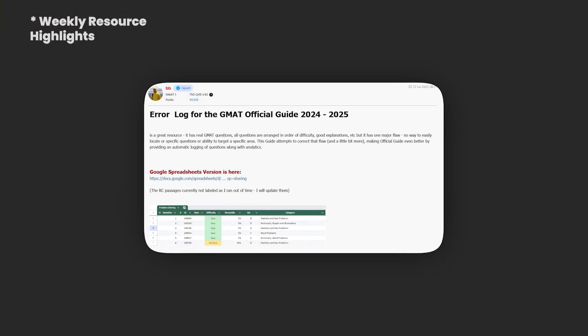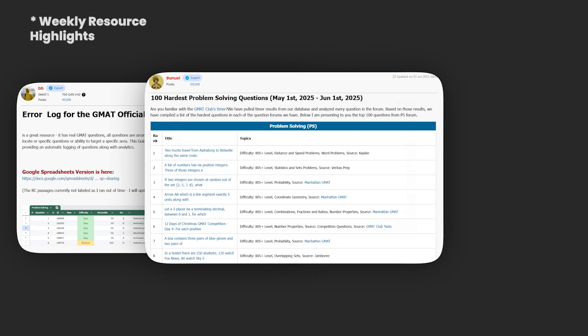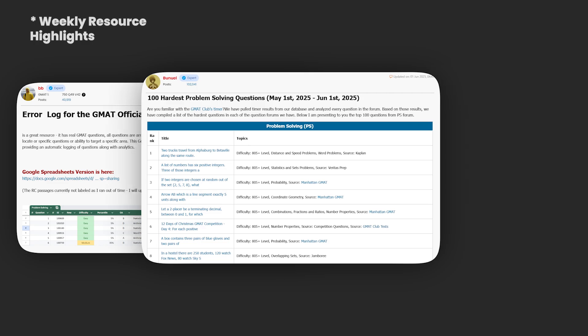Before we wrap up, a quick roundup of standout tools and content this week. BB's official guide error log — supercharge your OG practice with this searchable tracker, great for targeting weak areas. Bunuel's top 100 PS questions, filtered from real GMAT Club timer data — these are the toughest problems attempted last month, ideal for high scorers. GMAC plus GMAT Ninja video: in a new conversation, GMAC's senior psychometrician reveals how scores are calculated, how experimental questions work, and why sometimes luck does play a role.